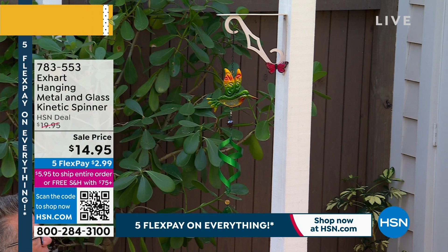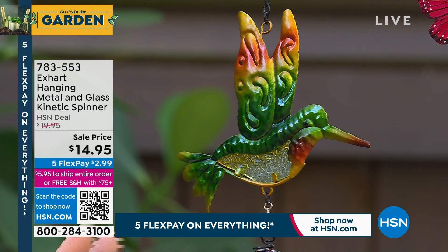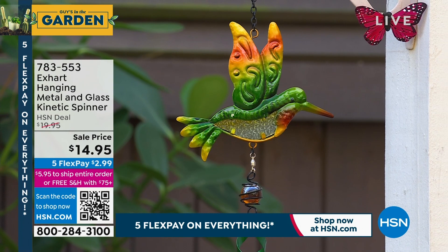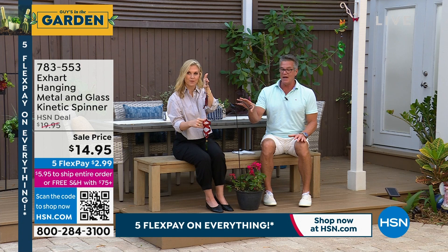We do have a second colorway — we have the hummingbird in green. I'm a big Cardinal fan, but I actually think I like the hummingbird a little bit better. I just like that color. If you love floral colors and you like a little bit of contrast, that's perfect. Hang it anywhere. If you want the hummingbird, I have 300 left.